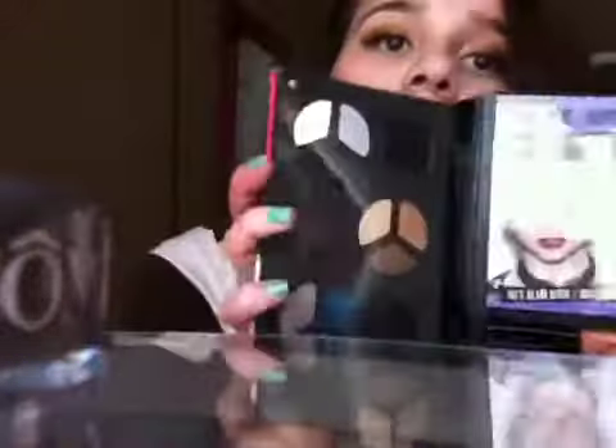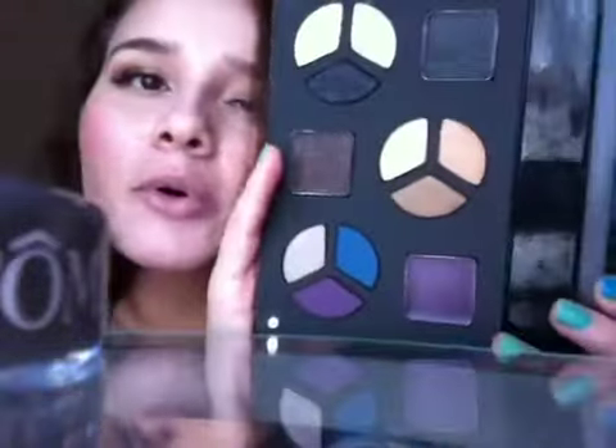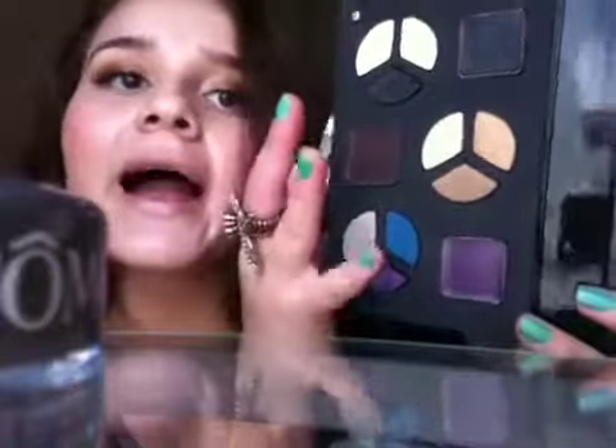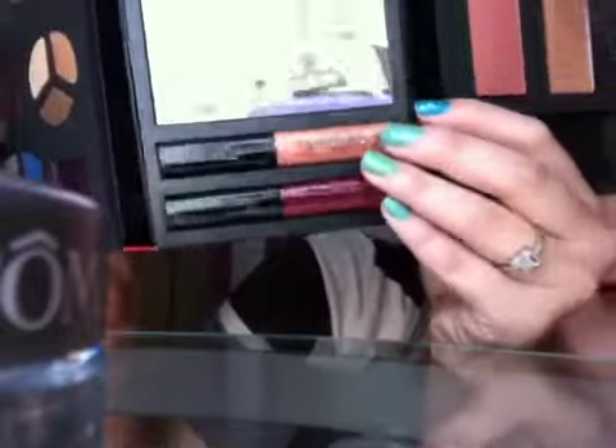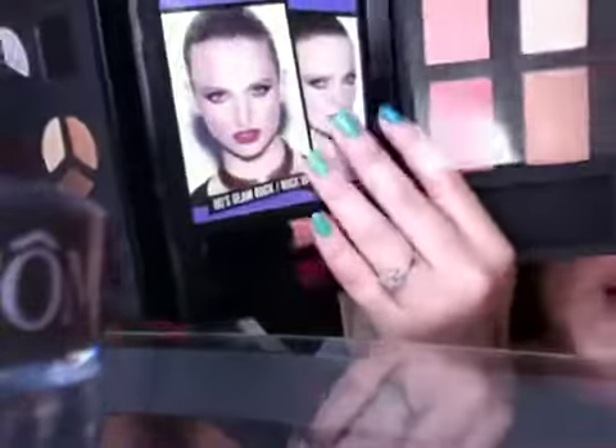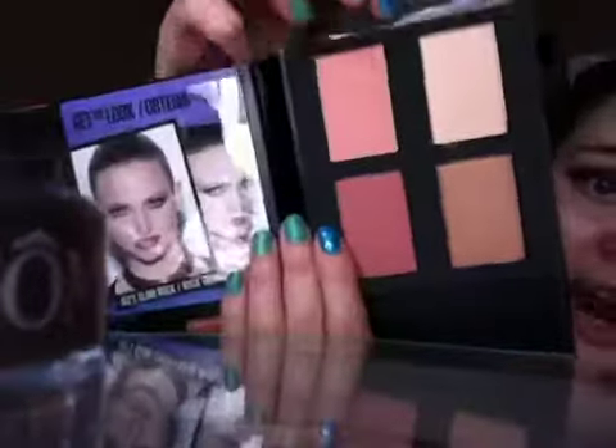This palette is great for travel. You get three eyeshadow trios: one for a black smoky eye, one for a neutral eye, and one for a colorful eye. It also comes with eyeliners — purple, brown, and black. You also get two lip glosses, a get-the-look card, two blushes, a bronzer, and a highlighter — all for $39, and they are high quality. I already swatched them at the store.